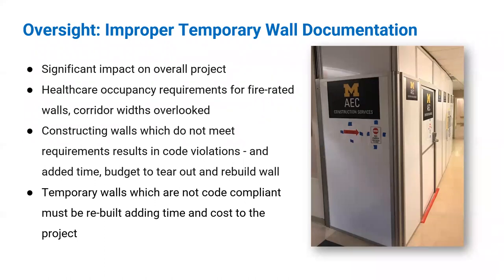Our second major challenge is improper temporary wall documentation. If your temporary walls are constructed improperly, it has a major impact on your project. Contractors — especially those unfamiliar with healthcare construction — often don't know about or overlook the requirements for fire-rated walls. They plan on using traditional construction measures like poly sheeting with zippers, but NFPA requires a one-hour wall between construction and occupied space. You also must maintain a minimum corridor width. If the walls don't meet requirements, they must be torn down and reconstructed, which adds time and cost.